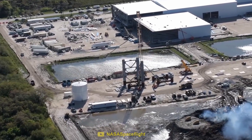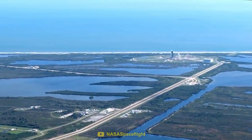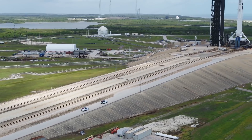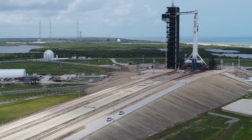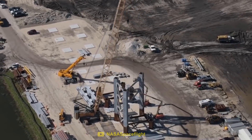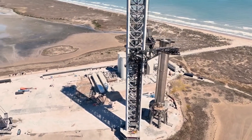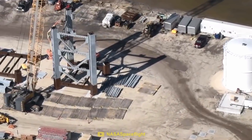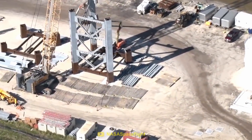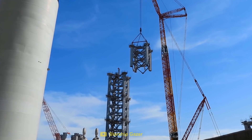But how will these Starships be launched and tested? Luckily, this facility is located right next to the Kennedy Space Center, where Starship and Super Heavy could easily be transported all the way up to the launch pad. SpaceX has already begun constructing the enormous tower that will launch and catch future Starships. These giant tower sections will be built at the new facility and driven out to the launch pad to be stacked, exactly like they were in Boca Chica.